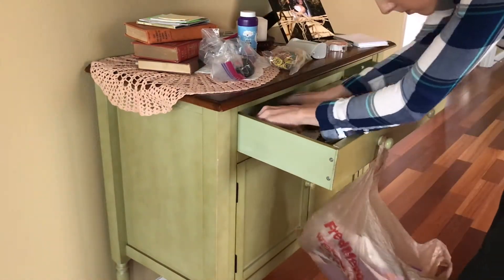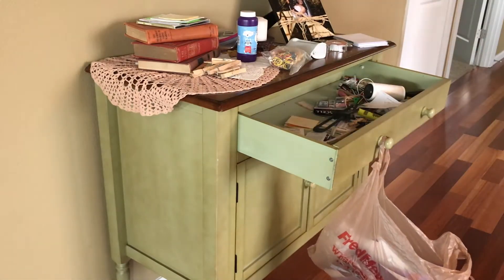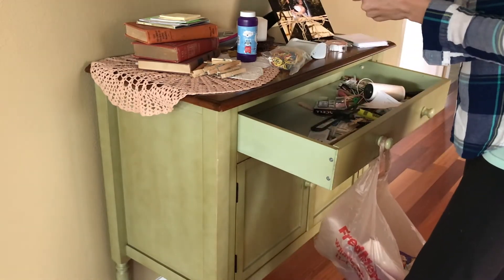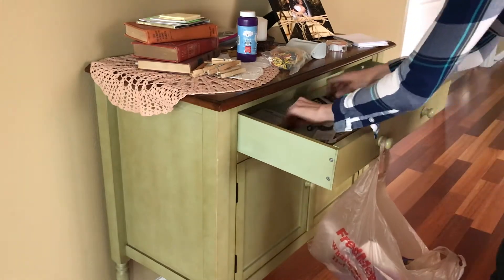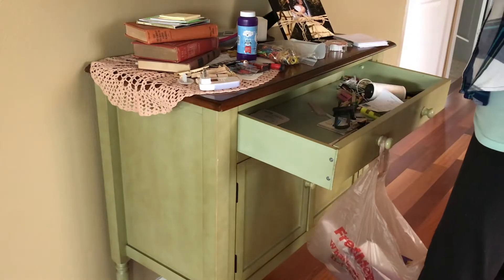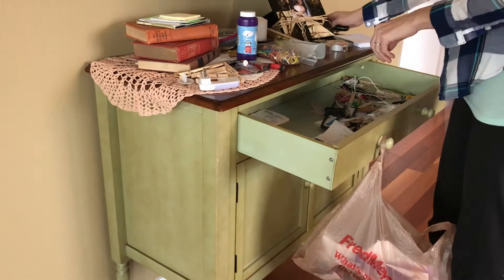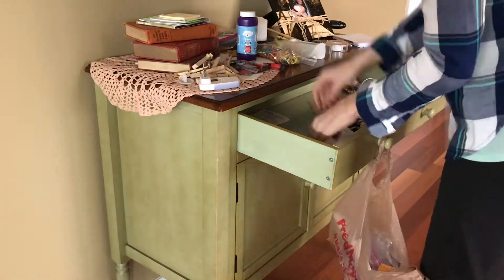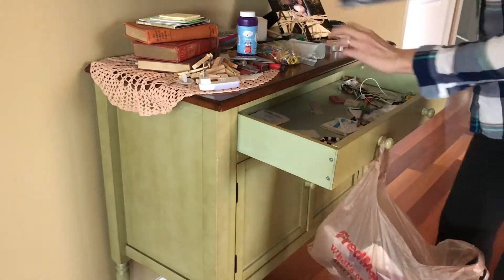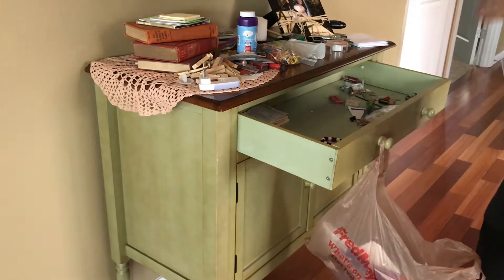A little food for thought: I literally use like three things out of the junk drawer on a regular basis — scissors, tape, and maybe a pen or post-it notes. All of this extra stuff is not being used regularly, so I'm really trying to consider: do I actually need this? It's been months since I've come in here for anything other than the scissors or pens, so do I really need all of this extra junk in the house?